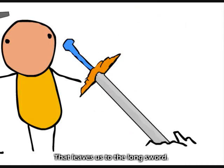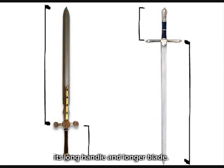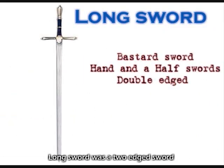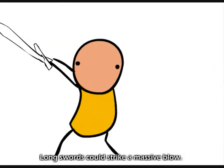That leads us to the longsword. The longsword was also known as the bastard sword. In later times it was a hand-and-a-half sword. The name longsword was given because of its long handle and longer blade. The longsword became popular due to its extreme reach and cutting and thrusting abilities. It was a two-edged sword with a long handle, long enough for two hands, 40 to 48 plus 10 to 15 inches long. Longswords could strike a massive blow.